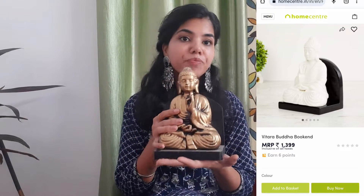The first product is this one you are seeing. I purchased it from Home Centre because there was a discount going on, so I thought I would purchase some home decor.